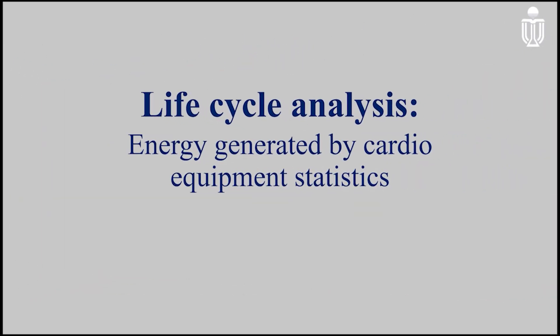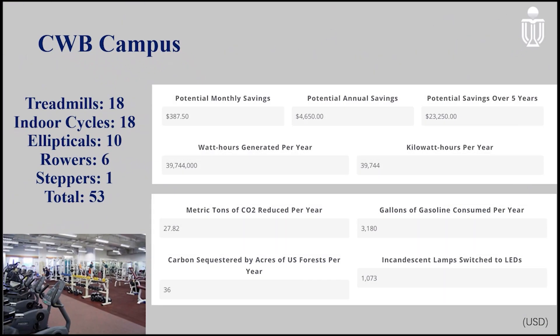Based on the life cycle analysis of energy generated by cardio equipment statistics, for Clearwater Bay campus, the 55 cardio equipment generates nearly 40,000 kWh per year, which will save 4,650 USD and 27 metric tons of carbon dioxide annually.